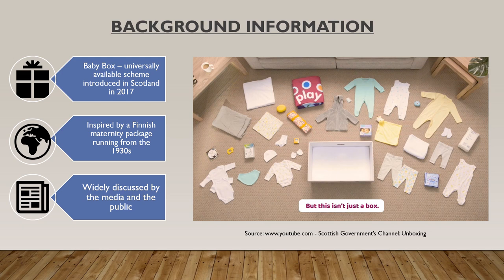Scotland's Baby Box is a state-funded, universally available scheme which offers all newborn babies a range of items in a box which can also be used as a cot. The Baby Box was introduced by the Scottish Government in August 2017 and its objectives were to tackle deprivation, improve health and support parents.